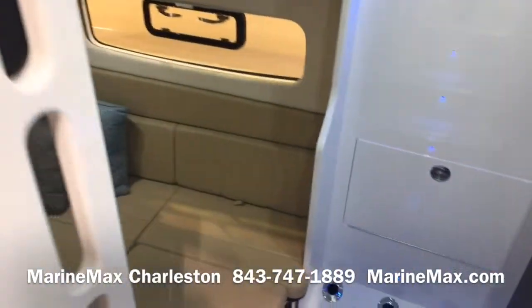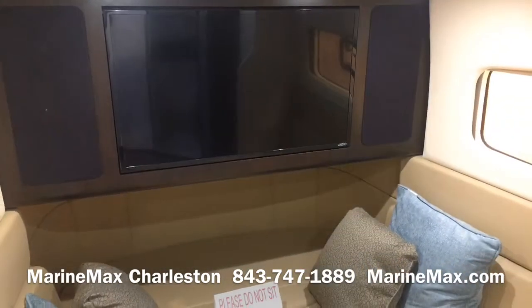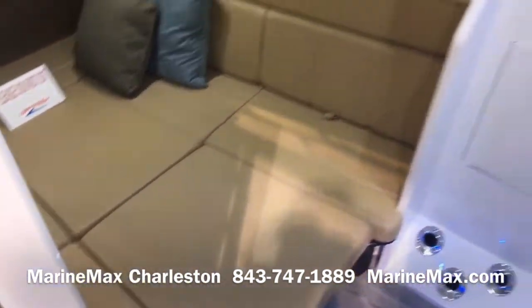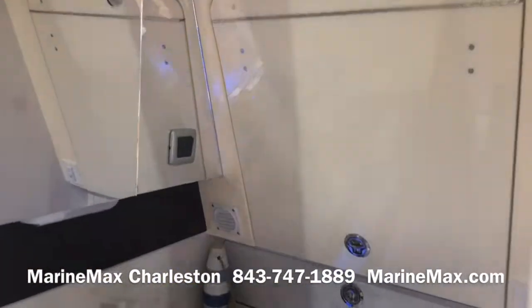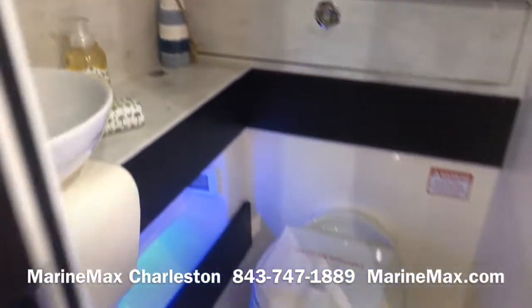Down in the cabin, we've got a television, portholes both port and starboard, a nice convertible dinette area that forms a berth, storage, and we do have a wet head complete with shower, sink, and toilet.